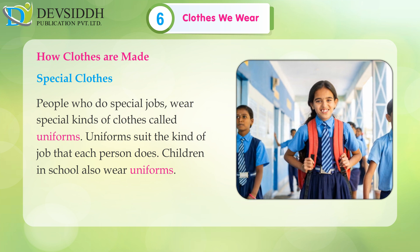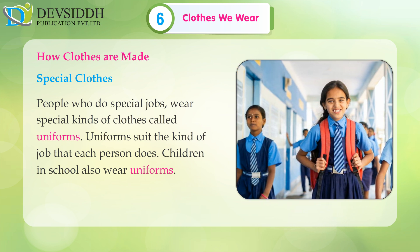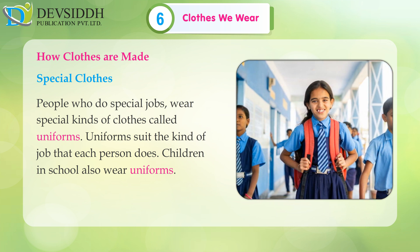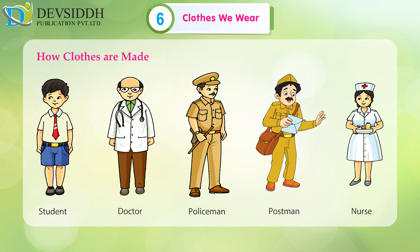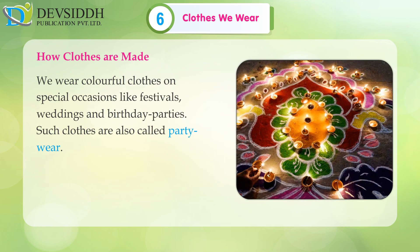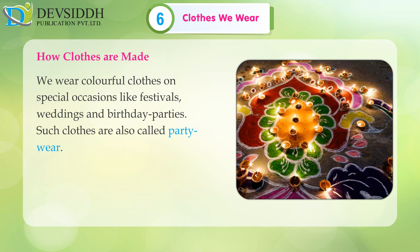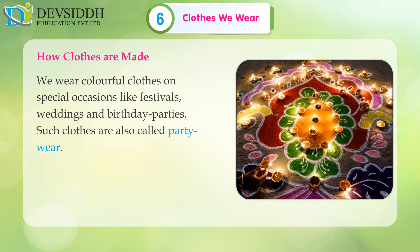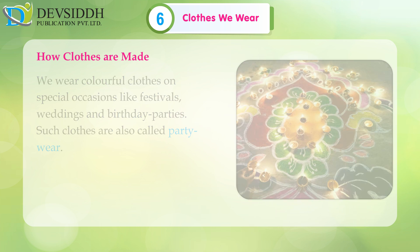Special clothes: People who do special jobs wear special kinds of clothes called uniforms. Uniforms suit the kind of job that each person does. Children in school also wear uniforms — for example, students, doctors, policemen, postmen and nurses. We wear colorful clothes on special occasions like festivals, weddings and birthday parties. Such clothes are also called party wear.